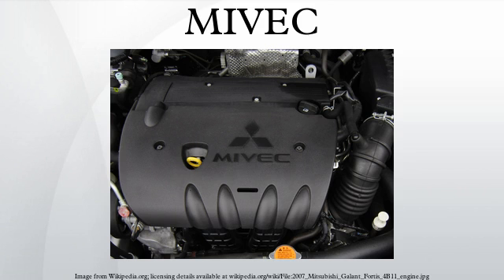MIVEC is the brand name of a variable valve timing engine technology developed by Mitsubishi Motors. MIVEC, as with other similar systems, varies the timing of the intake and exhaust camshafts, which increases the power and torque output over a broad engine speed range while also being able to help spool a turbocharger more quickly.